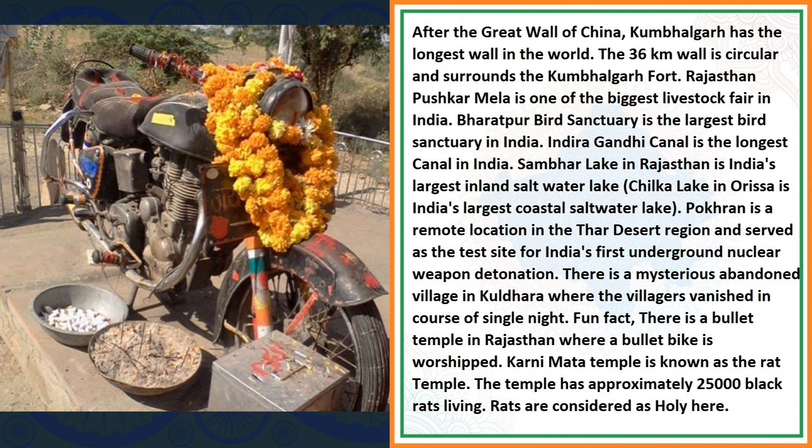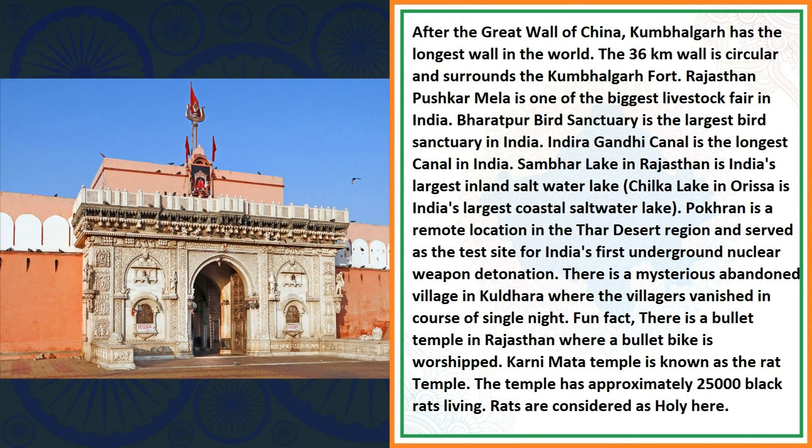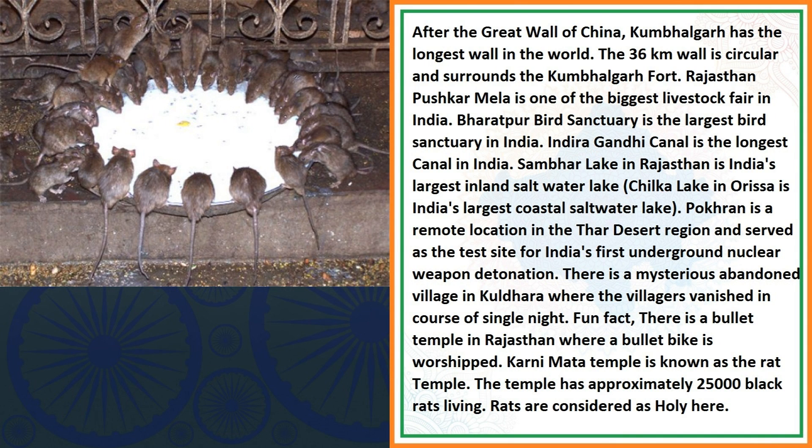Fun fact: there is a bullet temple in Rajasthan where a bullet bike is worshipped. Karni Mata Temple is known as the Rat Temple. The temple has approximately 25,000 black rats living in it. Rats are considered holy here.